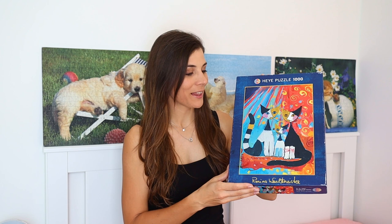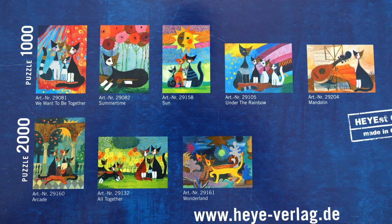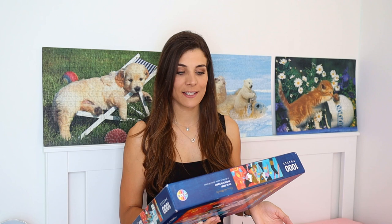So the last puzzle was dogs, now I've got cats. It's a thousand piece puzzle from High Puzzle and the title is 'We Want To Be Together' and the artist is Rosina Backmeister. On the back it says this is part of Rosina Backmeister's puzzle collection — there's quite a few pictures, including 5,000 piece puzzles and three 2,000 piece puzzles. It says the artist is known in particular for her imaginative and colourful paintings of cats, which is quite obvious from the puzzle I'm holding.